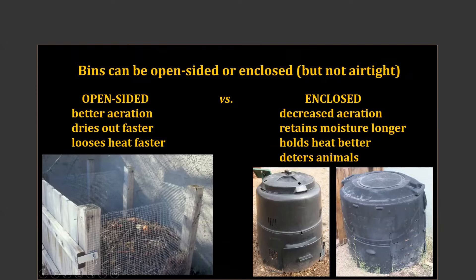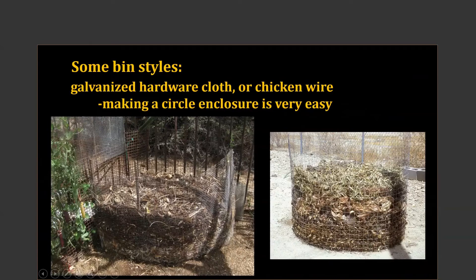If you've got dogs that would want to jump in and access things, or in some areas of the valley we have roof rats — with those situations you'd want an enclosed system. Starting with some open examples, you can just use hardware cloth or chicken wire and make a circle enclosure — that's about the easiest you can get. I prefer hardware cloth because the scale of the openings is smaller. With chicken wire, as things are decomposing and getting smaller, they would tend to sift out of the enclosure. An open enclosure with a wider grid would be great for holding materials — what we'd call stockpiling.